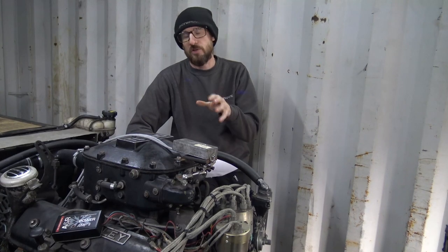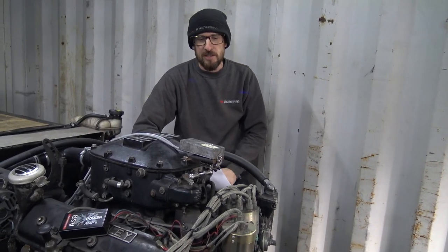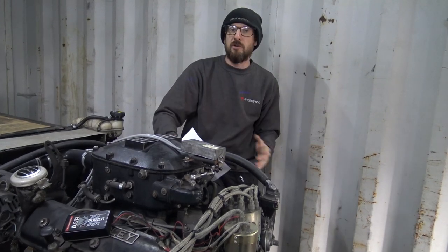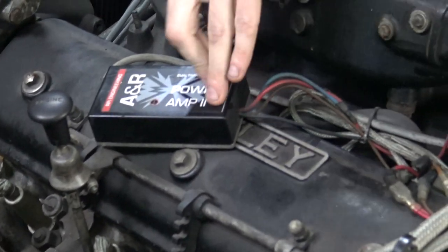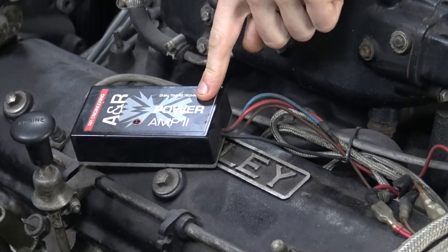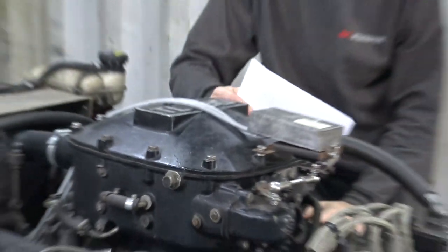We need your help to answer a question we've had come in. We're in the generator container at the moment, a bit of a change of scenery. The question is relative to the power amplifier — our Bentley 6 and 3 quarter litre turbocharged LPG power generator is installed with our AMR amplifier, because it doesn't just work with Rover V8 engines.